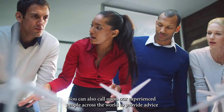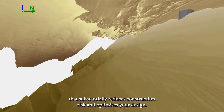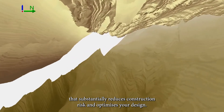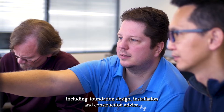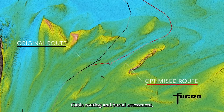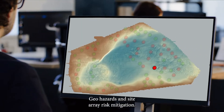You can also call upon our experienced people across the world to provide advice that substantially reduces construction risk and optimises your design. Clients value our geoconsulting expertise including foundation design, installation and construction advice, cable routing and burial assessment, and geohazards and site array risk mitigation.